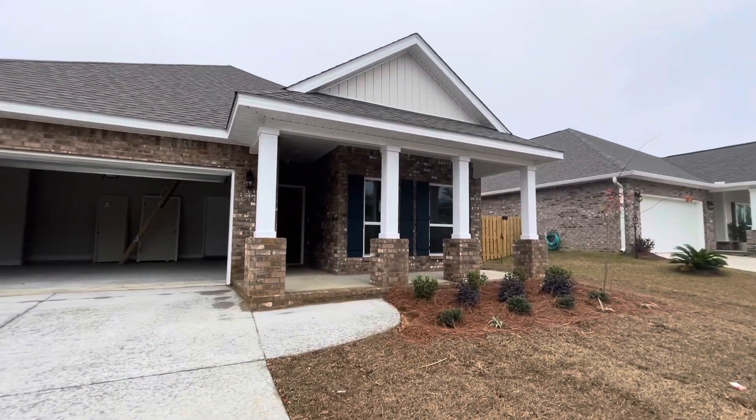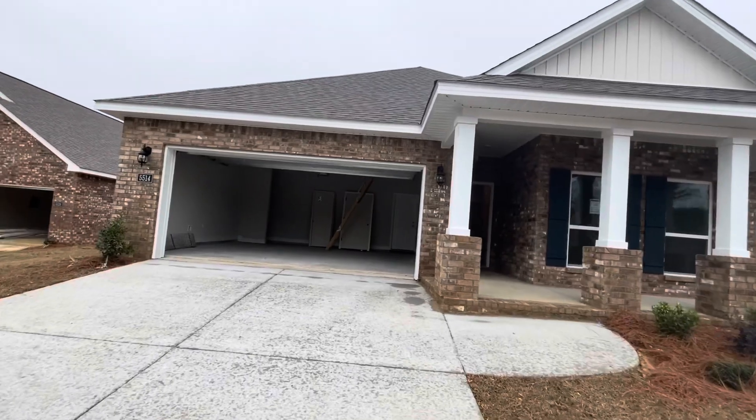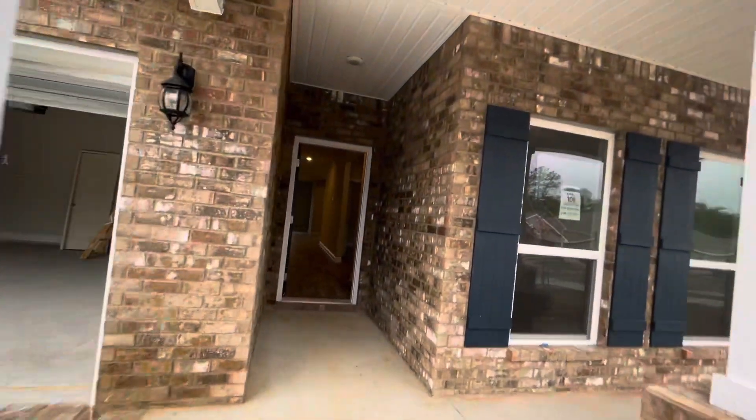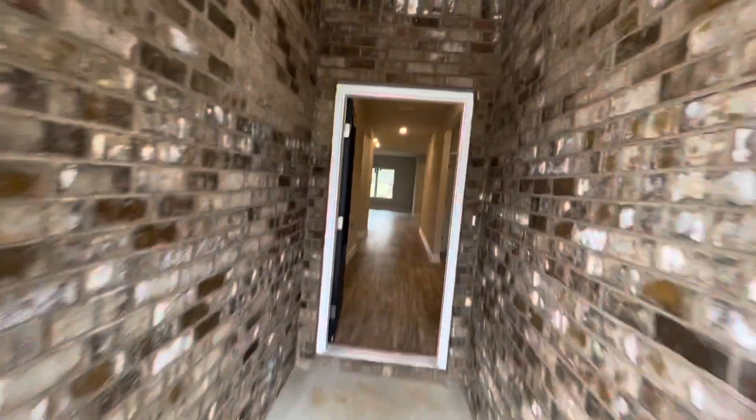All right, so this is our house. It's the Lamar — our most popular three-bed, two-bath. I'm gonna do this video in like three shorter videos just so it's easier to send.